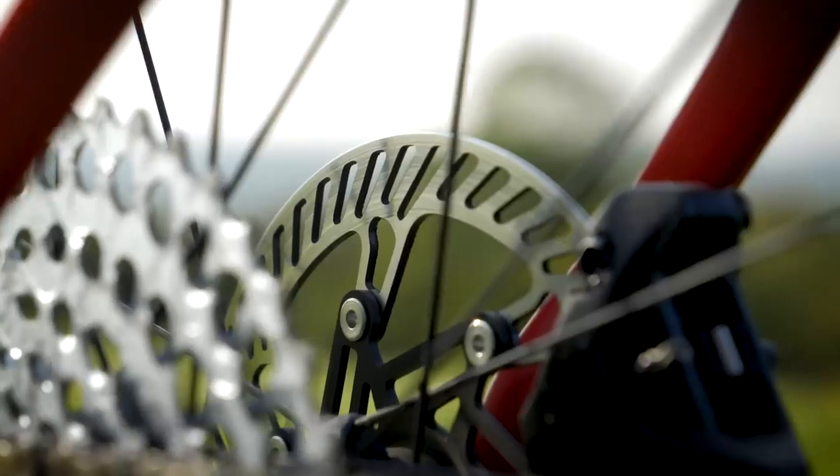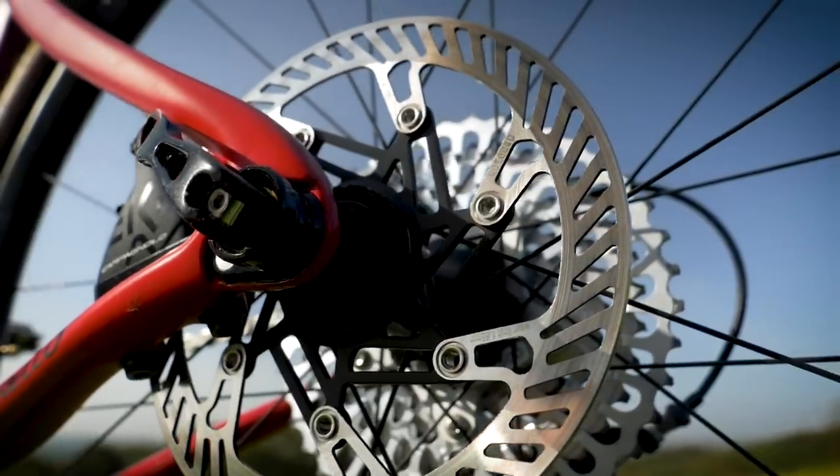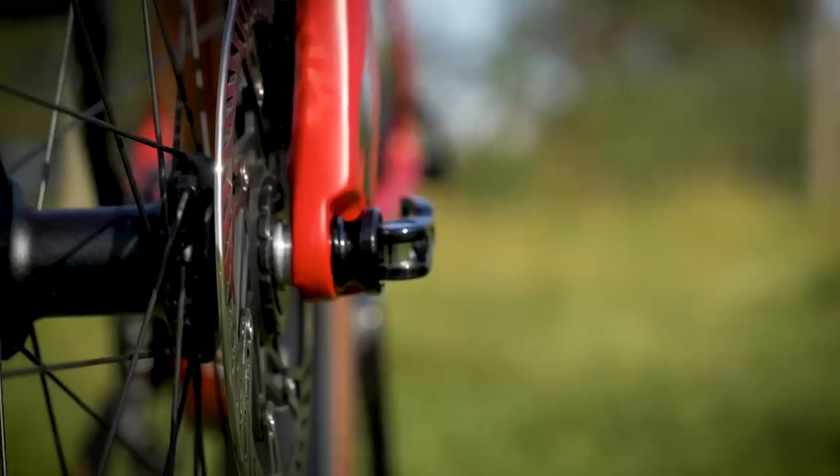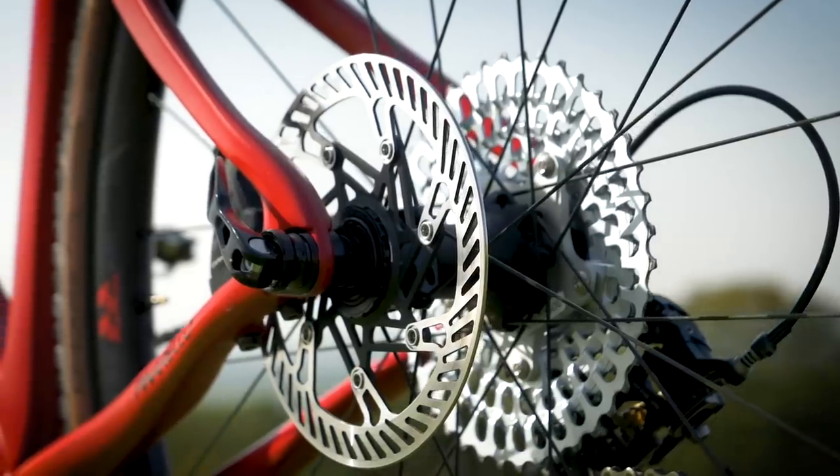A great tech that has come from mountain biking across to the road has to be disc brakes — that's an area that has revolutionized road bikes. I'm a big fan of disc brakes, and I also love rim brakes. A lot of the audience gets confused and thinks it's mutually exclusive, but it isn't. There are clear advantages and disadvantages to both systems and great applications for each. That said, I do think disc brakes are the biggest technological thing to come from mountain biking onto road bikes.